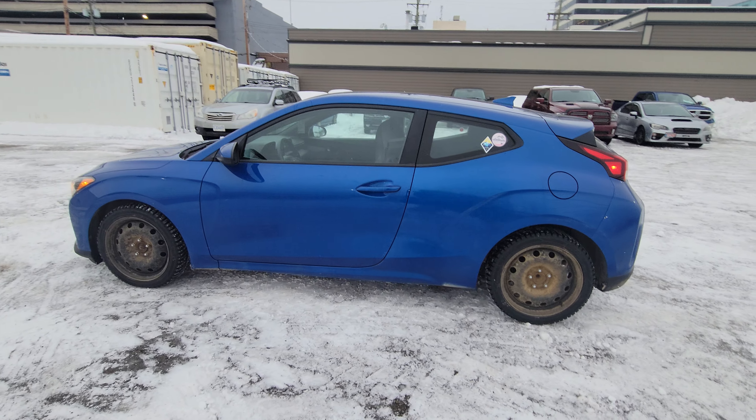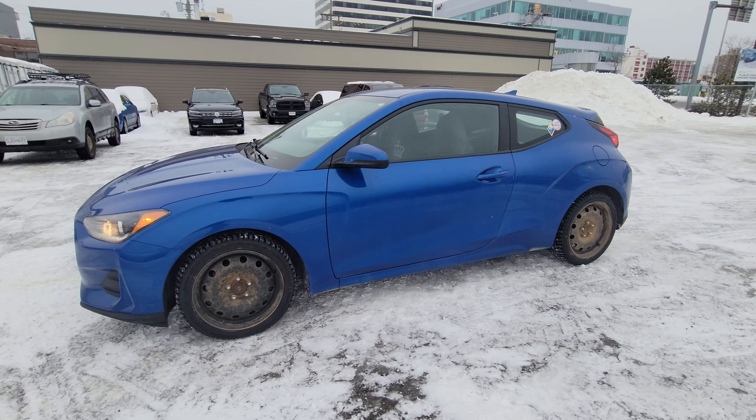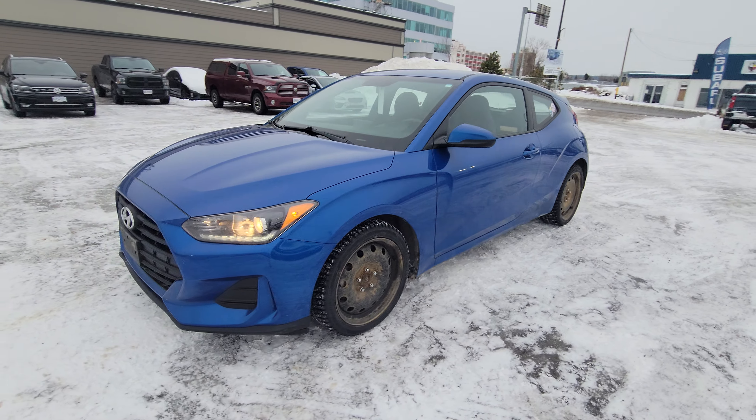Currently sitting at 58,000 kilometers, so come on down to Corner First to Victoria's Subaru Prince George and check this Veloster out for yourself.